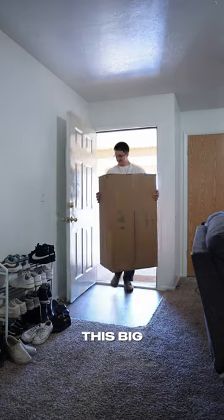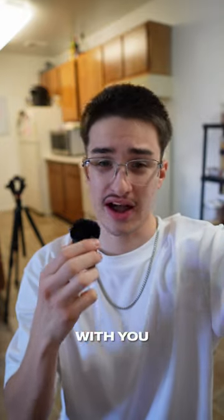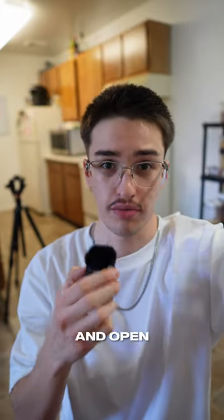I just got back from my P.O. box and I got this big package. Now to be 50% honest with you, I have no clue what it is, so let's go ahead and open it up.